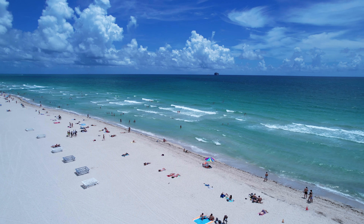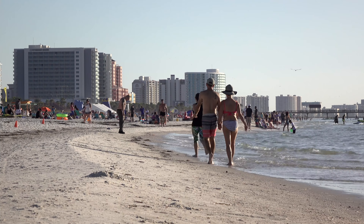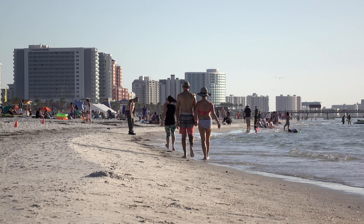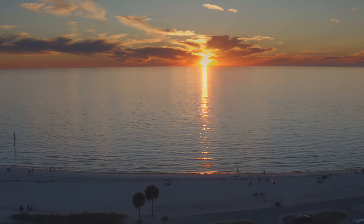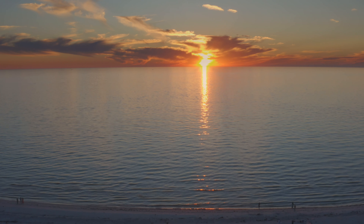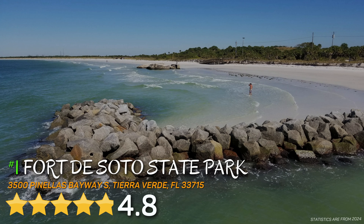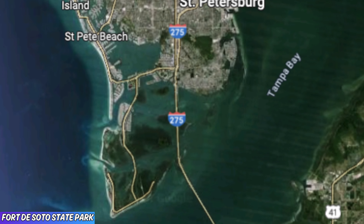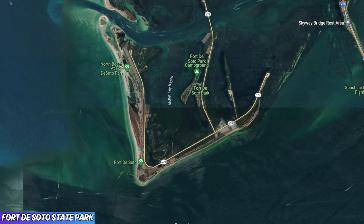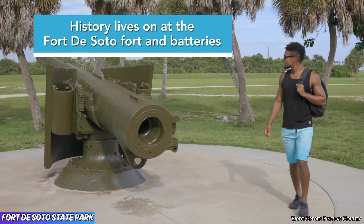The Tampa Bay area offers some of the best beaches in the country. You're probably thinking about Clearwater Beach, and it is by far the most popular beach — and it really is beautiful. However, if you're looking for clear water with less crowds, then be prepared to fall in love with number one, Fort DeSoto State Park, featuring a 4.8 rating. While you will find camping, fishing, and hiking here at this beautiful state park, none of that compares to the beaches.